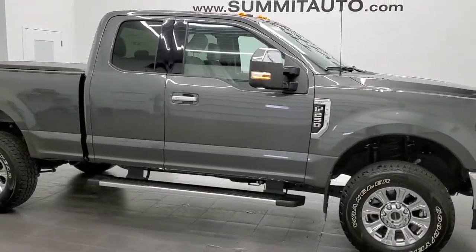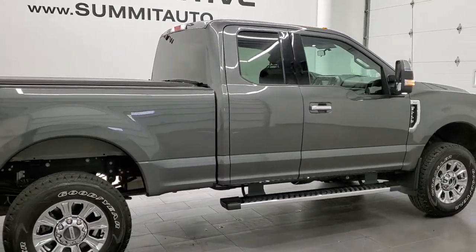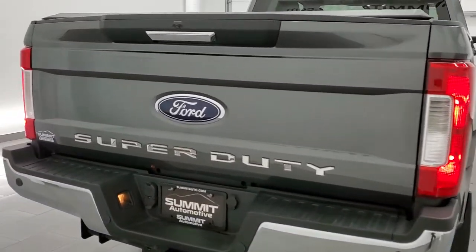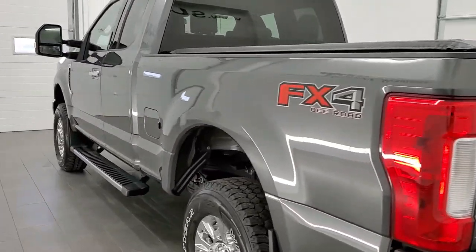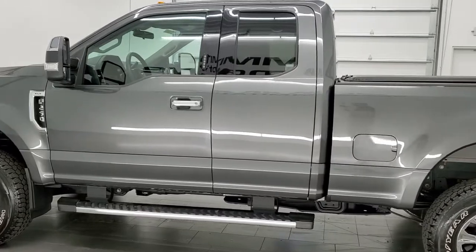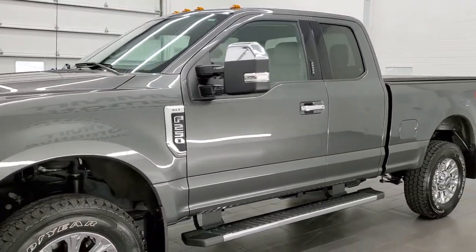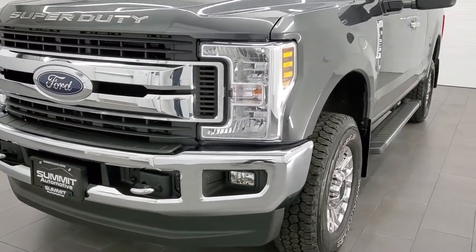This 2019 Ford F-250 Super Cab Short Box is stock number 12299Z. We are here at Summit Automotive in Fond du Lac, Wisconsin, your new and used heavy duty truck headquarters. This 2019 Ford F-250 Super Cab has the 6.2 liter V8 engine. This truck has been fully safetied and inspected by our service shop per the state of Wisconsin inspection process. It has a fresh oil and filter change, all the fluids have been checked and topped off, and this truck is 100% ready to go.